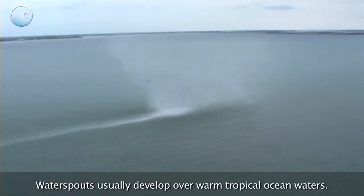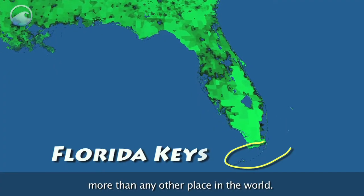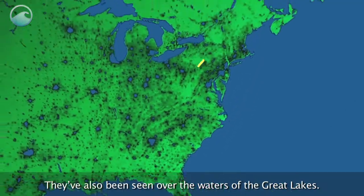Waterspouts usually develop over warm tropical ocean waters. They're spotted in the Florida Keys more than any other place in the world. They've also been seen over the waters of the Great Lakes.